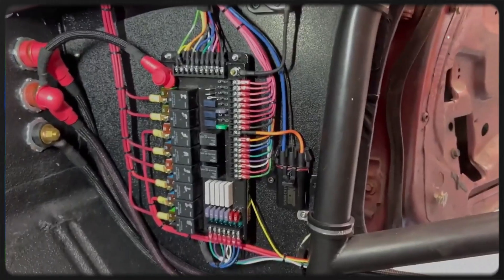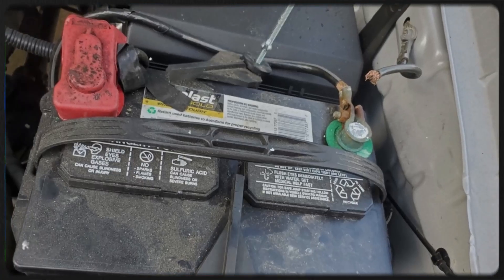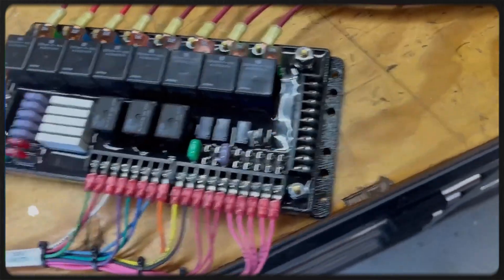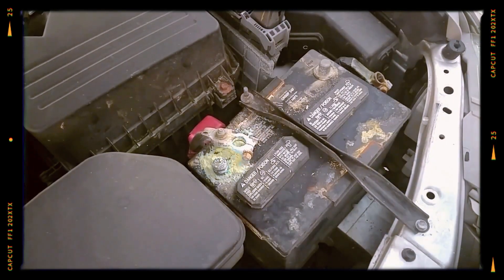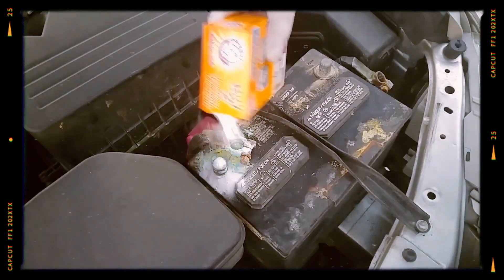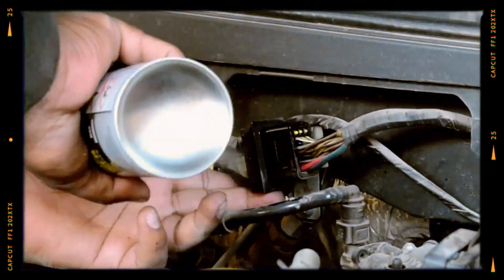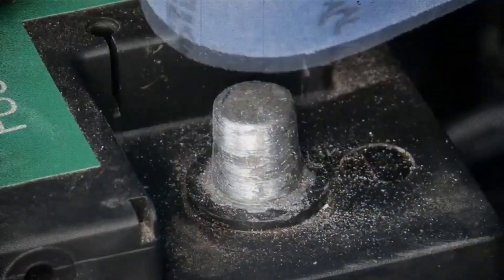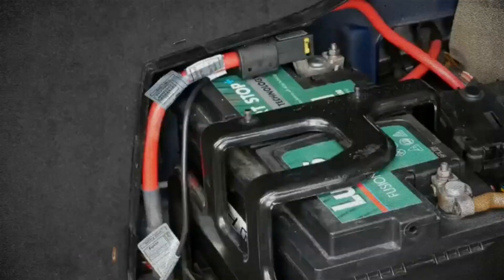Sometimes the problem isn't with the alternator or battery at all, but with the electrical connections themselves. Corrosion on battery terminals, loose ground wires, or damaged wiring harnesses can cause power to flicker. Check for corrosion — a white or greenish build-up around battery terminals — ensure all cables are firmly connected, and look for frayed wires that might be shorting out. Even a small amount of corrosion or a loose clamp can disrupt voltage and lead to intermittent light flicker.